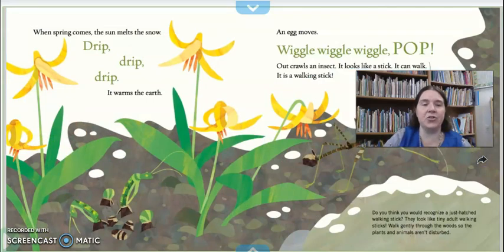When spring comes, the sun melts the snow. Drip, drip, drip — it warms the earth. An egg moves — wiggle, wiggle, wiggle. Pop! Out crawls an insect. It looks like a stick. It can walk. It is a walking stick. Do you think you would be able to recognize a baby walking stick? I think you would, because they look just like the adults, just a little bit smaller.